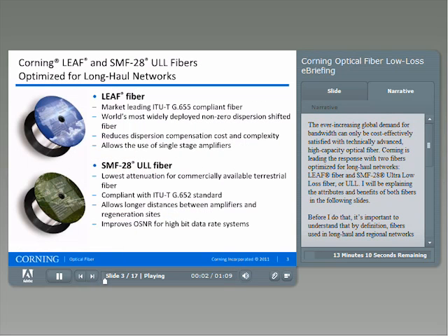The ever-increasing global demand for bandwidth can only be cost-effectively satisfied with technically advanced high-capacity optical fiber. Corning is leading the response with two fibers optimized for long-haul networks: LEAF fiber and SMF28 Ultra Low Loss fiber, or ULL. I will be explaining the attributes and benefits of both fibers in the following slides.